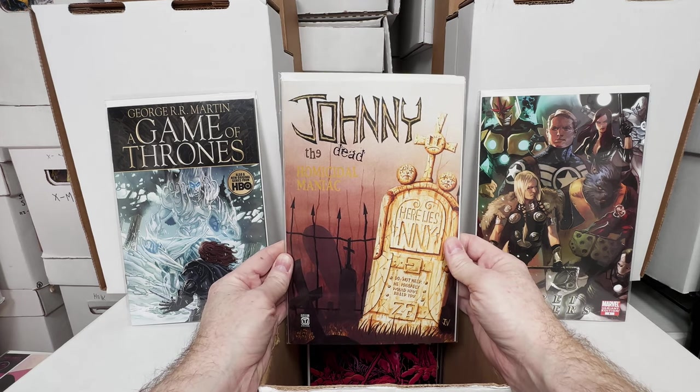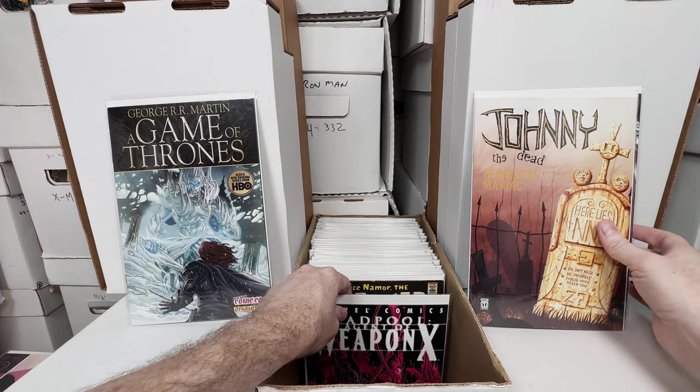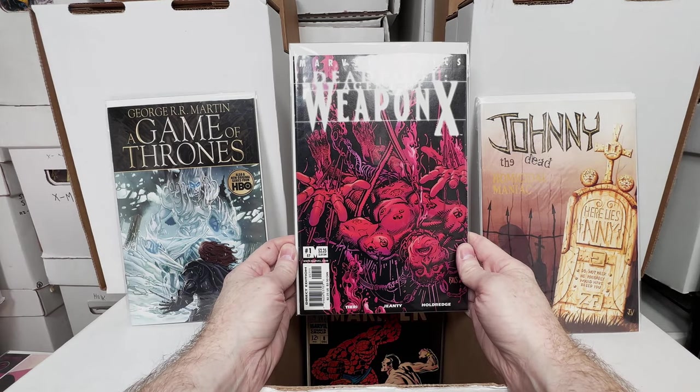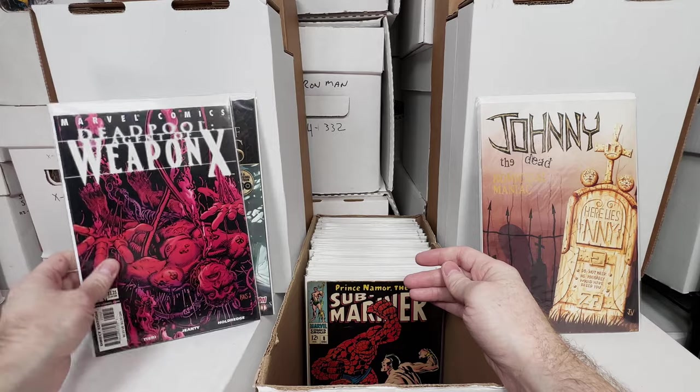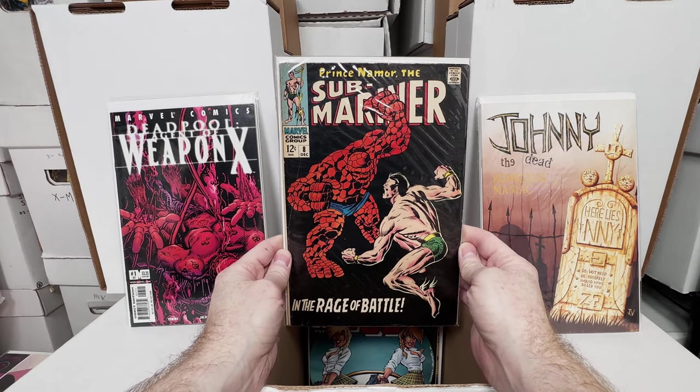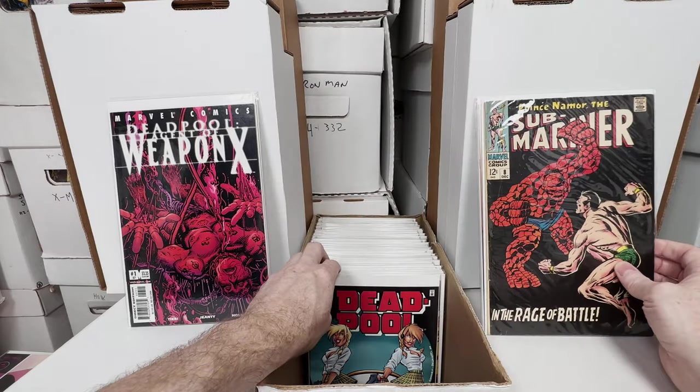Johnny the Homicidal Maniac number 6 — I always pick them up, any of the 7 issues, if I see it in a dollar bin I grab it. Deadpool number 57, super cool. Submariner number 8, the classic Thing vs. Submariner issue, love that issue.